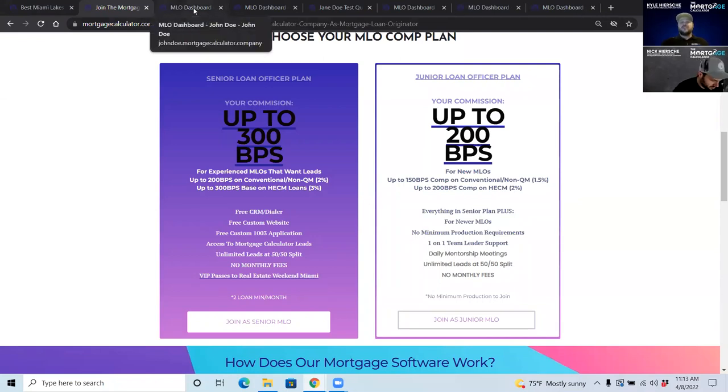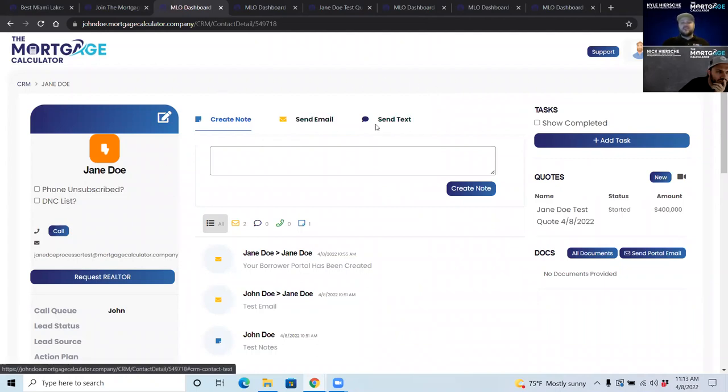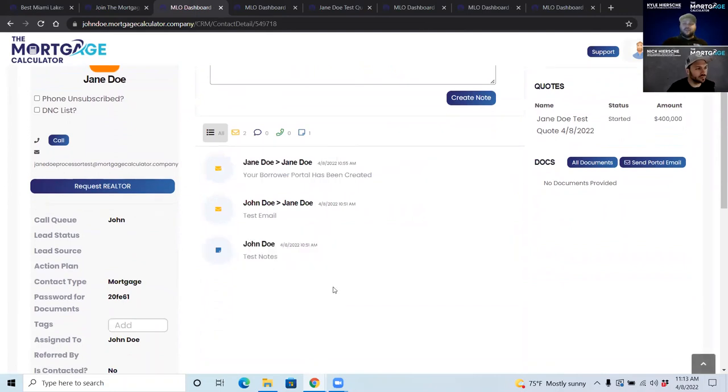Let's talk about our CRM. You've probably seen a CRM like this — you take your notes, send emails, send texts, it creates timelines, and you can put clients on action plans and auto campaigns to text and email people over time automatically.